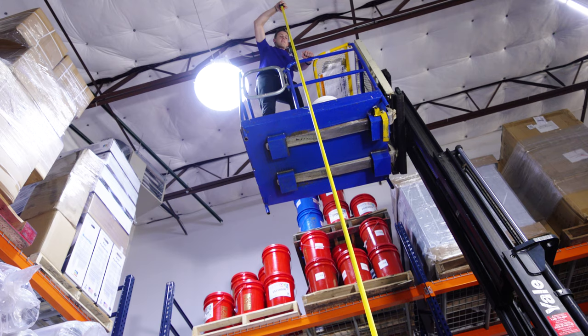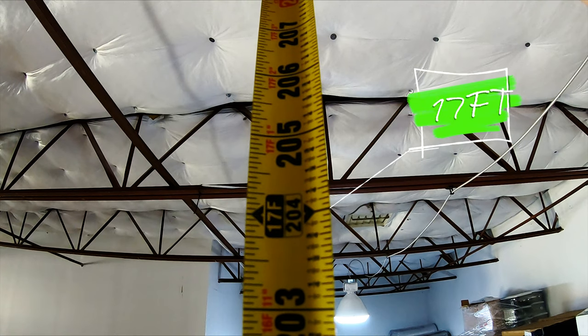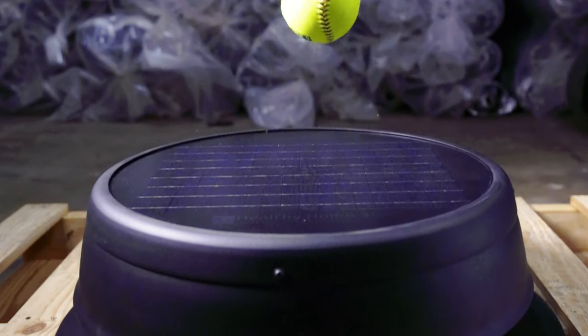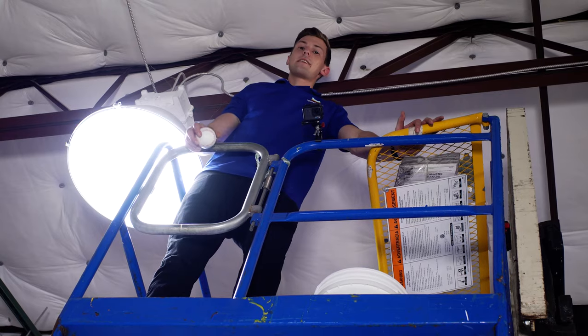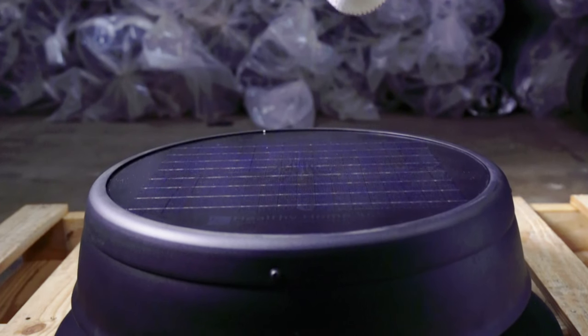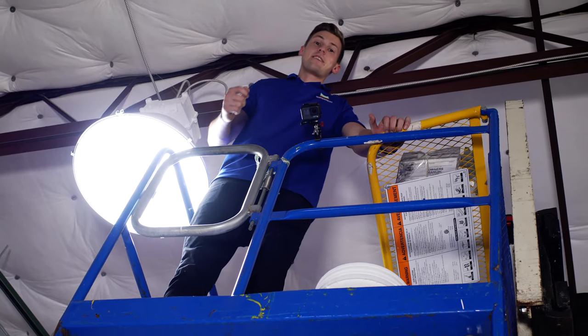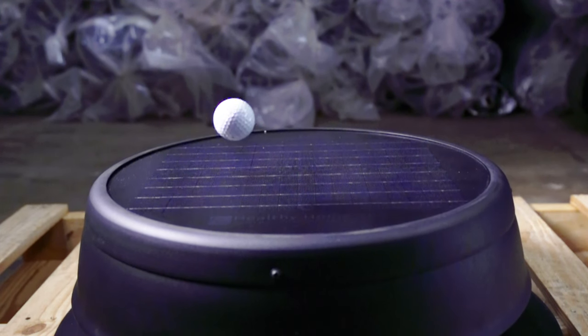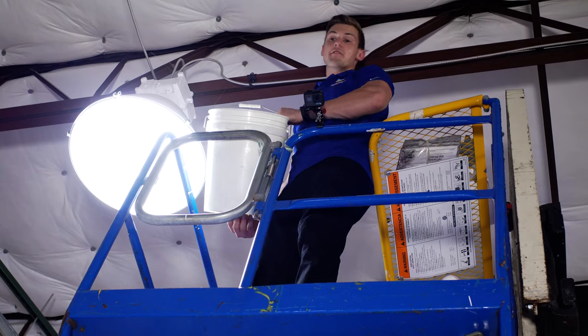Alright guys, we're looking at 17 feet. Test one: the softball drop. Next test we're going to try a baseball. Now on to test three: golf ball. And now, a bucket of softballs.